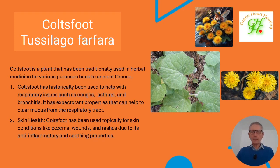Coltsfoot is a plant that has been used traditionally in herbal medicine for various purposes, back since ancient Greece. It has historically been used to help with respiratory issues such as coughs, asthma, and bronchitis. It has expectorant properties that help to clear mucus from the respiratory tract and also in the lungs.